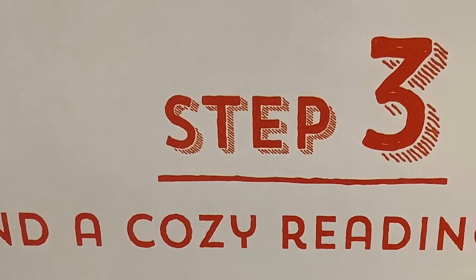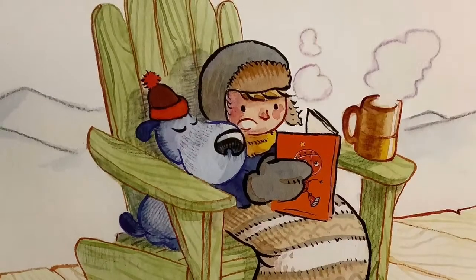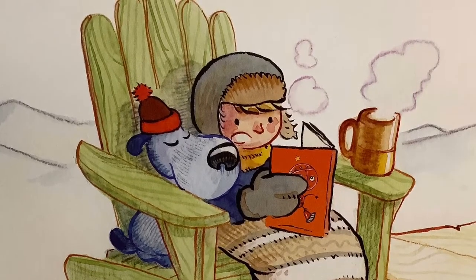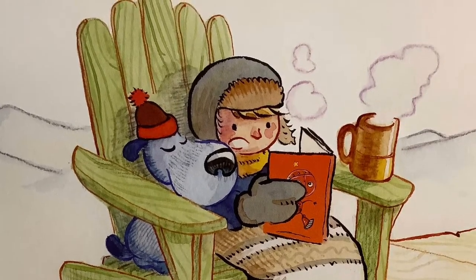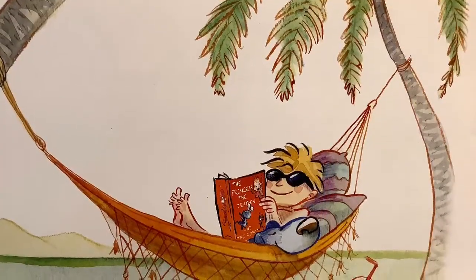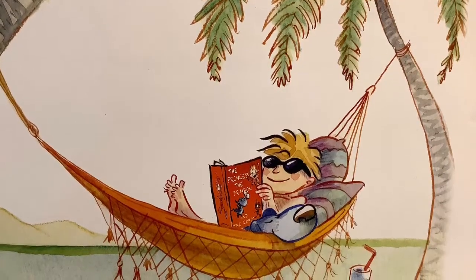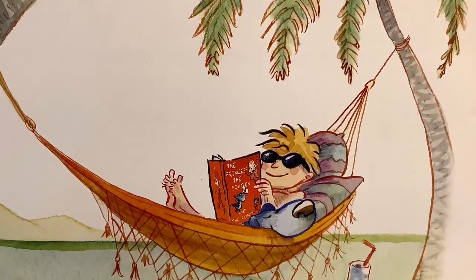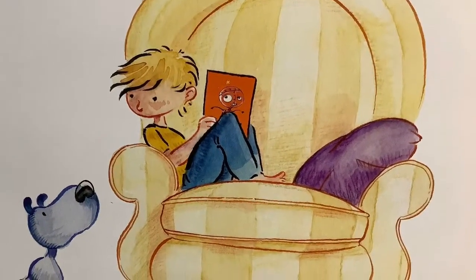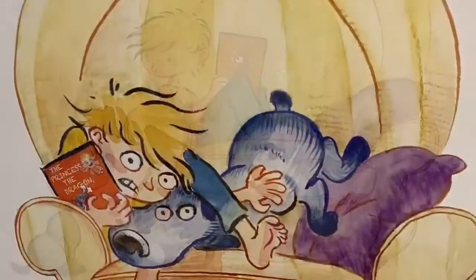Step three: find a cozy reading spot. Outside is fun, but not if it's very cold — unless you have thick woolen blankets, hats, scarves, and cups of steaming hot cocoa. And not if it's very hot — unless you have trees to shade you from the sun, a hammock to catch cool breezes, and tall glasses of icy lemonade. Inside is good too — couches are cozy, and so are chairs big enough for two. Just be careful not to get stuck!